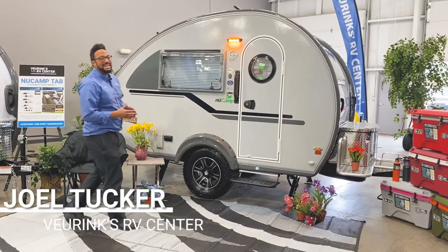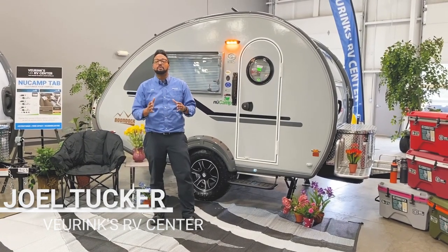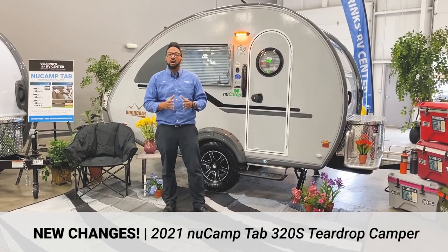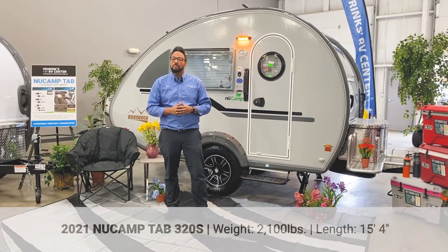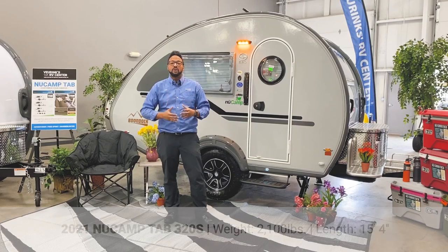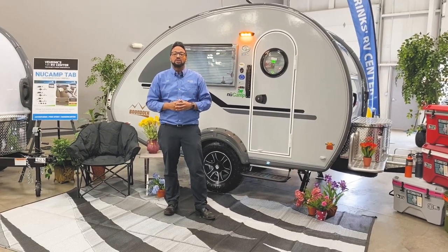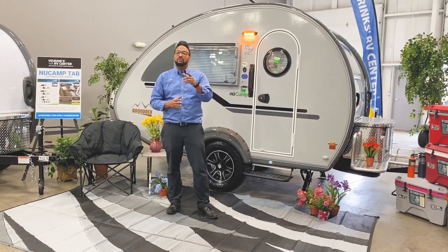Hello and thank you for tuning in. My name's Joel at V-Ring Survey Center and I want to show you the brand new 2021 NuCamp Tab 320S. They made some fantastic changes this year on this model that you'll absolutely love. It weighs only 2,100 pounds and is just over 15 feet in overall length. You get a rear dinette table that drops down to make your bed, a nice size bathroom, and a great kitchen for all your camping gear. We'll do a quick walk around the great features on the inside and outside.